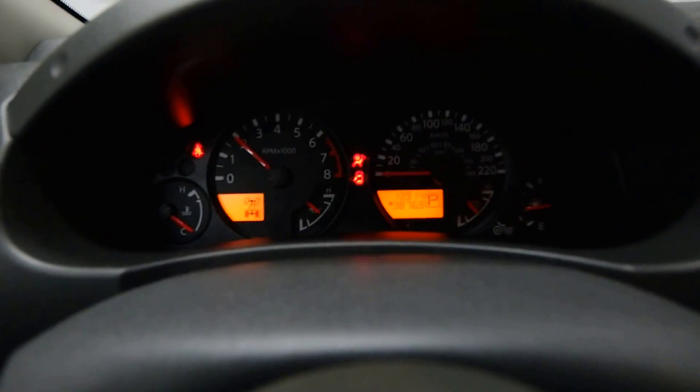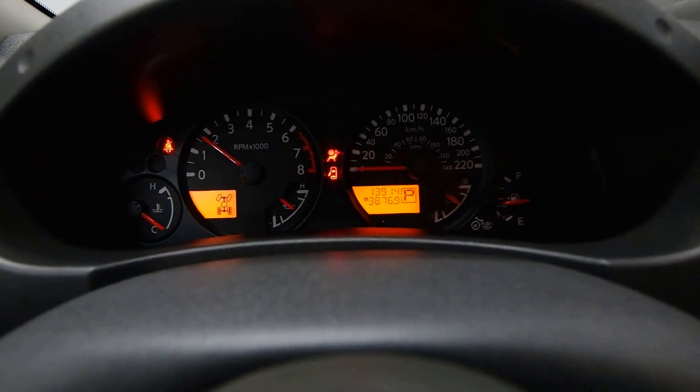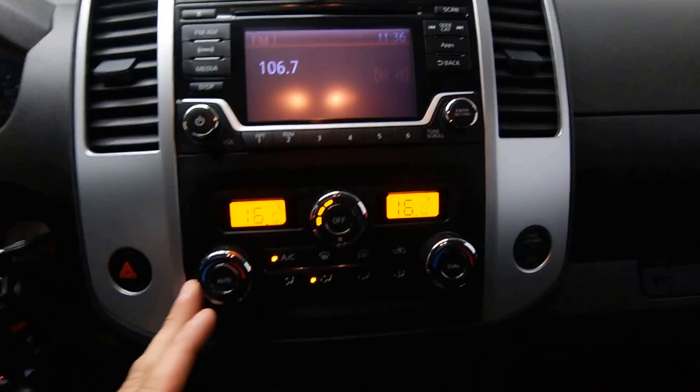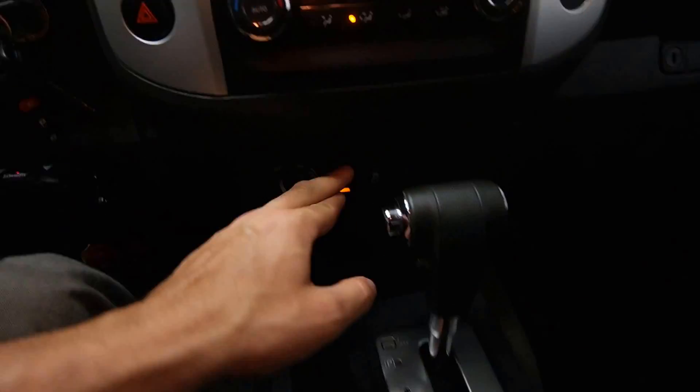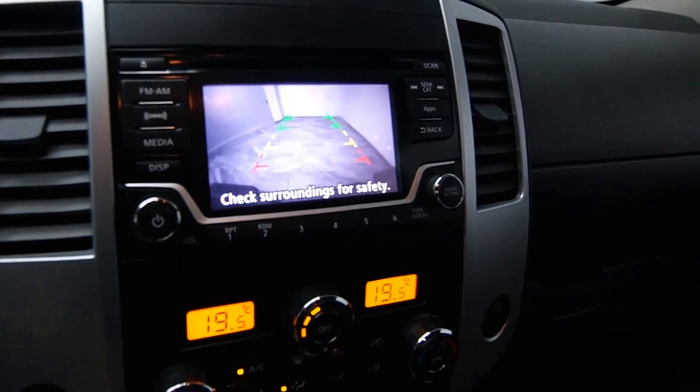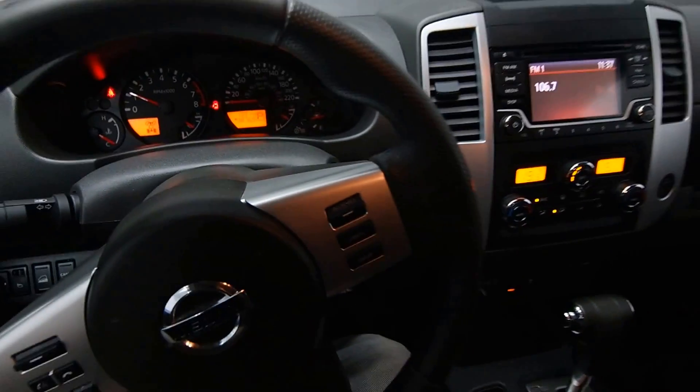Just under 14,000 kilometers, radio controls on the steering wheel, dual climate, front heated seats, and a reverse camera. Call now to schedule your test drive today.